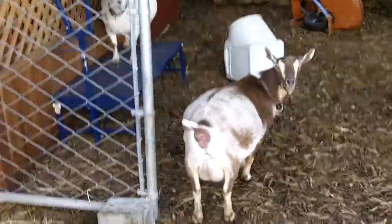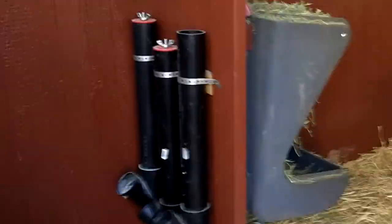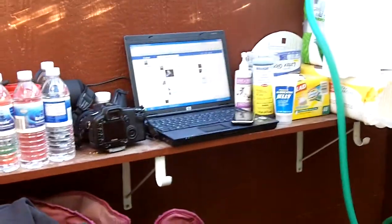Time to take a look at the birthing stall and make sure we're all ready for our delivery. It should be coming sometime soon. The main birthing stall is here, which can be closed off with this gate right here to keep the other goats out.